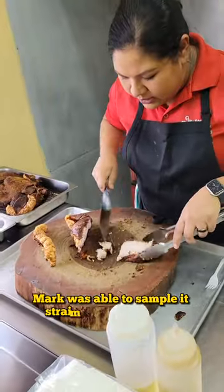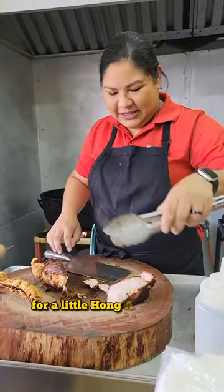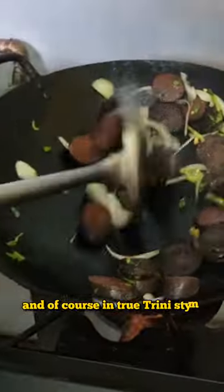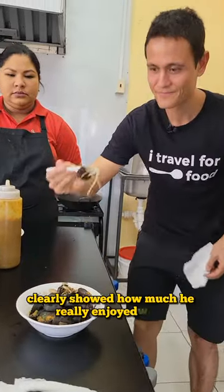Mark was able to sample it straight out of the fryer, and then she threw some in the wok for a little Hong Kong style. After which we jumped into another top seller, the black pudding, and of course in true Trini style we had to Hong Kong this as well with some hot peppers. Mark's reaction clearly showed how much he really enjoyed this.